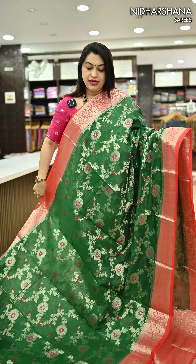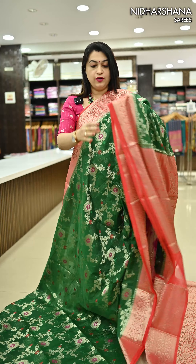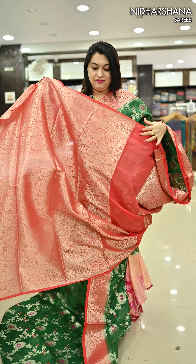Another pretty shade — it's a green with a beautiful peach color, a kind of reddish peach color borders, with a beautiful pallu and matching blouse piece.